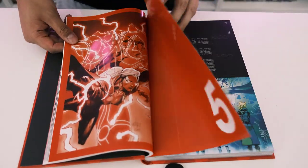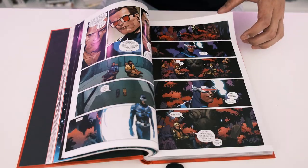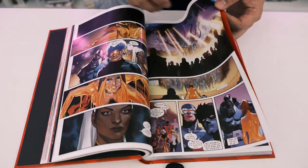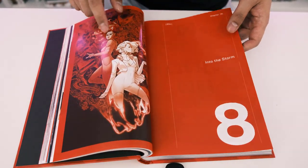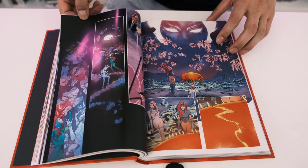He looks like The Maker too — the evil Reed Richards. David's favorite is always going to be Emma Frost. But yeah, let us know what you guys think about this omnibus — if you guys are going to pick it up, if you are, why? If you aren't, why not?